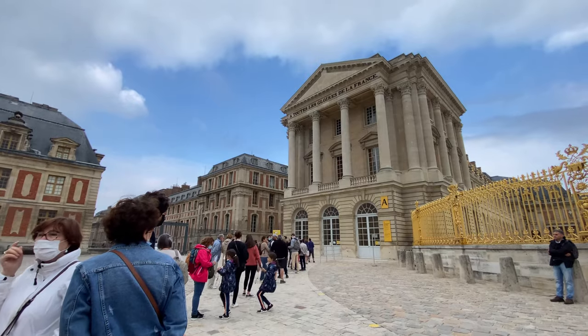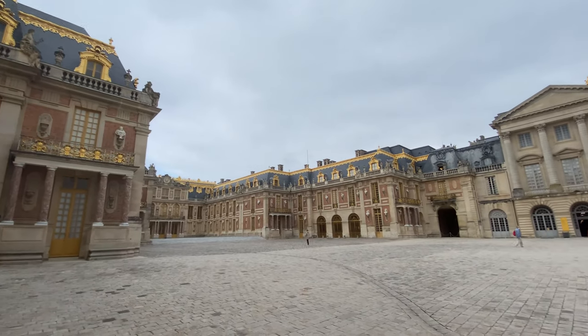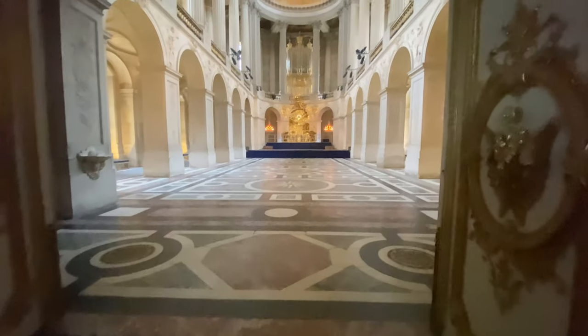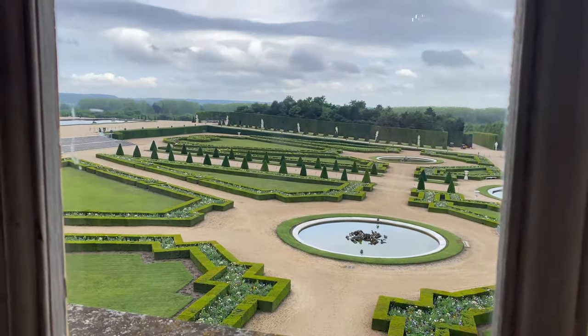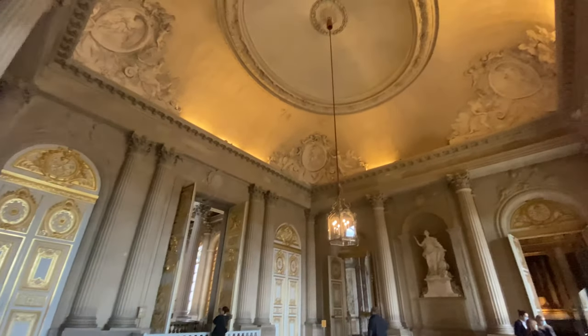This was the line at about 8:30. We got here about a half hour early and got the first ticketed time slot, which is something I highly recommend if you're wanting to get photos of yourself in the Hall of Mirrors. This is the walkthrough to get to the Hall of Mirrors, and it is just stunning.